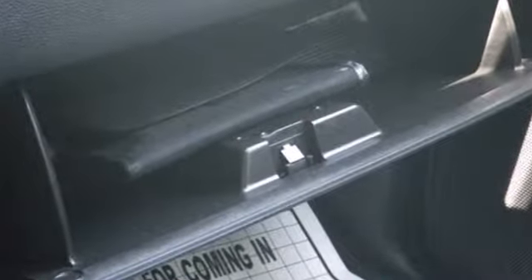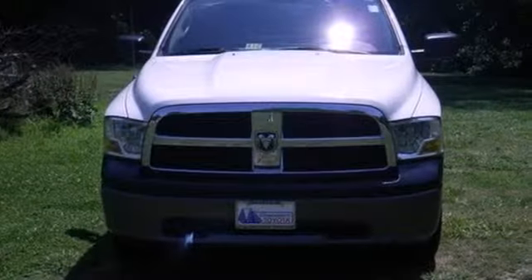This rock solid Ram 1500 is durable and rugged, yet smooth and comfortable, and handles like a dream.